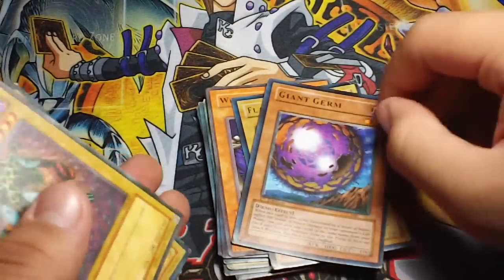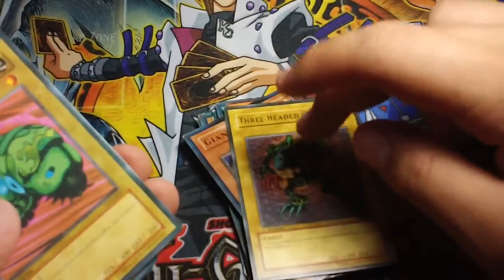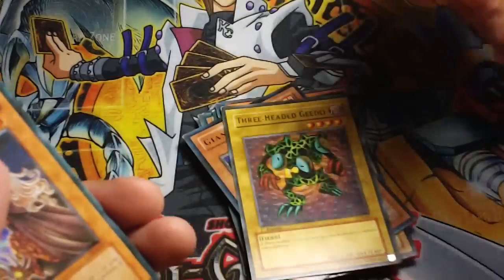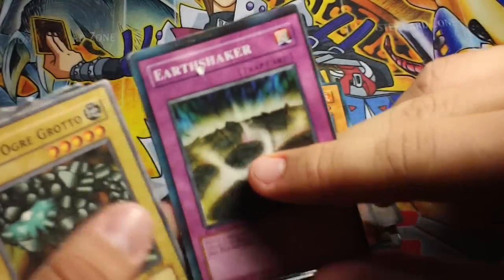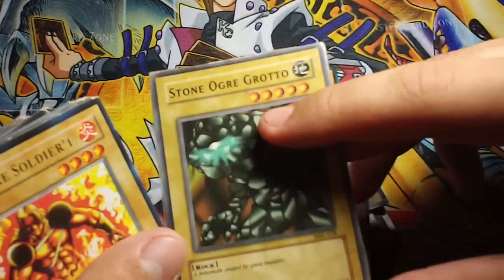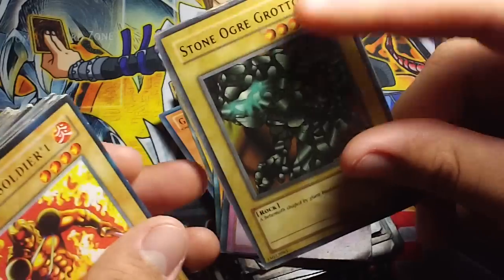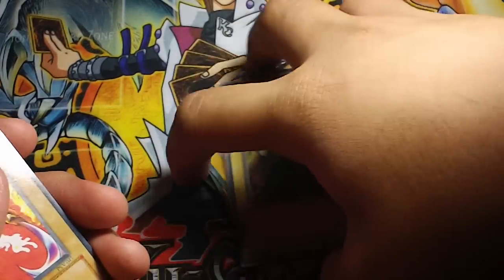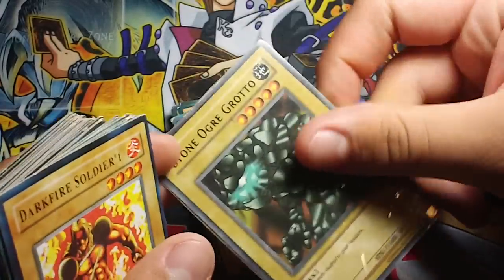Flame Champion. Giant Germ — I remember I used to play that card. Three Headed Gyro — I remember I used to play this guy too. Pity Moth. Crimson. Earth Shaker. Stone Ogre — actually, this is a real card, it's just laminated. I don't know who laminated it, but it's fake to me now because it's all screwed up.